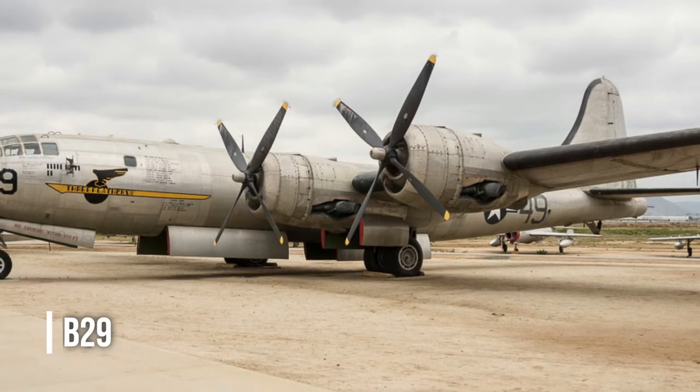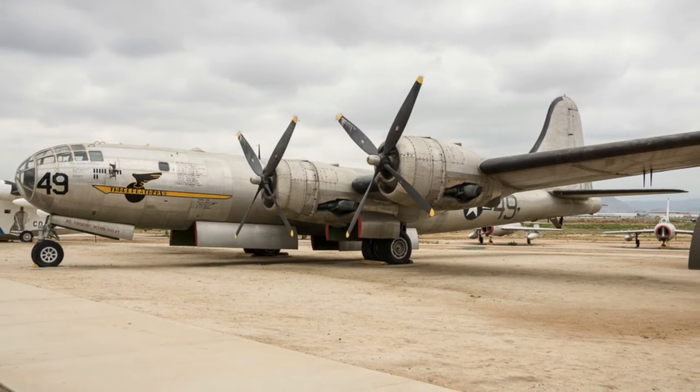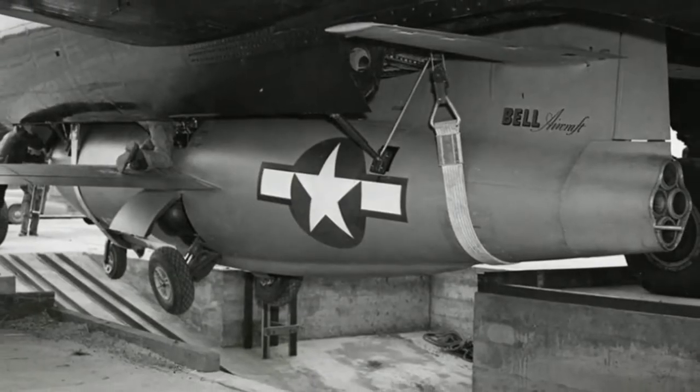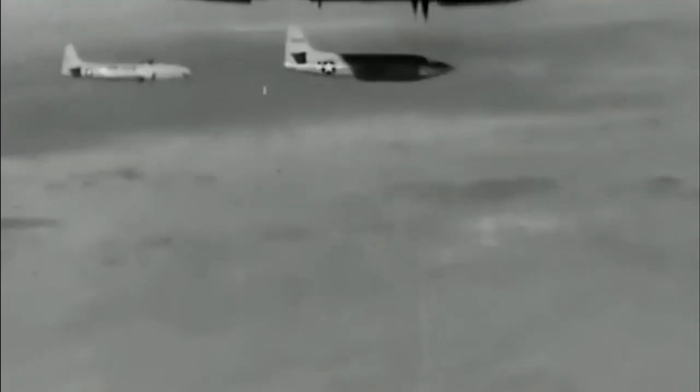The B-29 it was launched from wasn't any old regular B-29, but rather a heavily modified version. With the serial number 45-21800, it was custom-made to suit the X-1 by removing much of the fuselage, so much that the plane suffered from reduced structural rigidity.